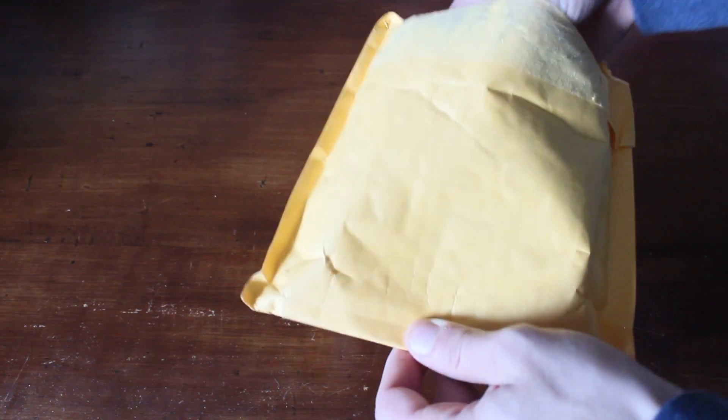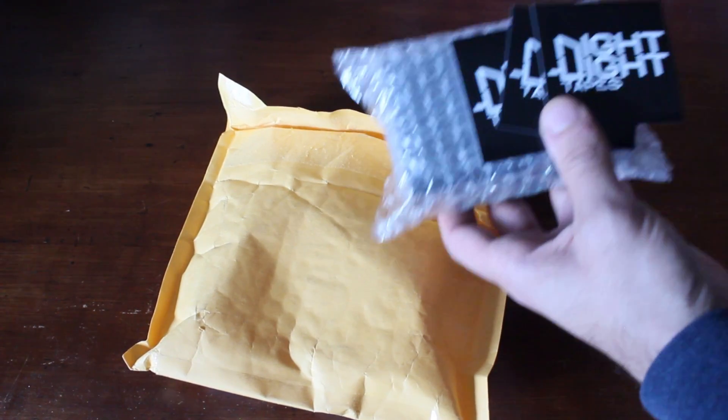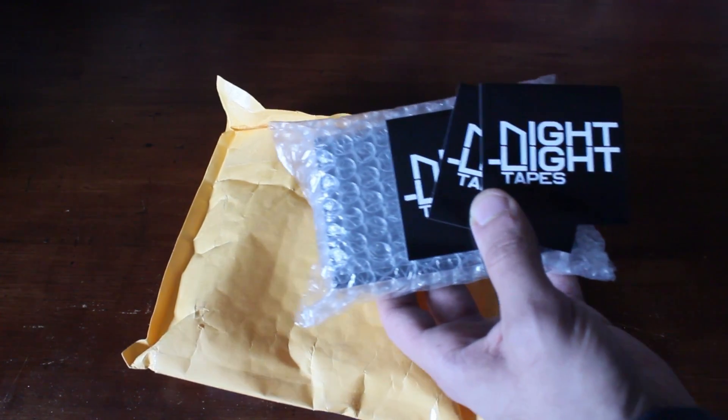Alright, here we go. Let's see what we got inside. We got some stickers to add to the — I got so many stickers. I got this little fake Ikea grass where I put all my stickers, so I'm going to add these in there. That's kind of cool.